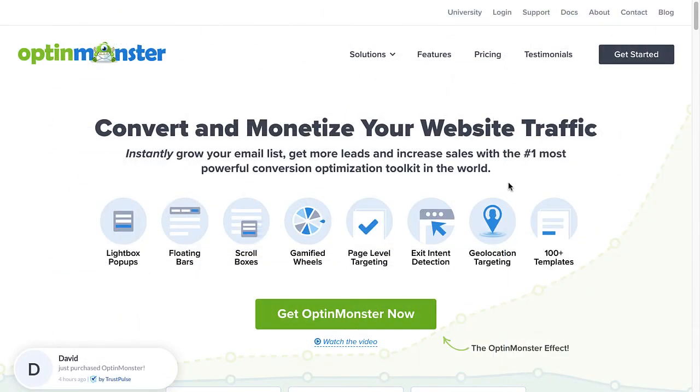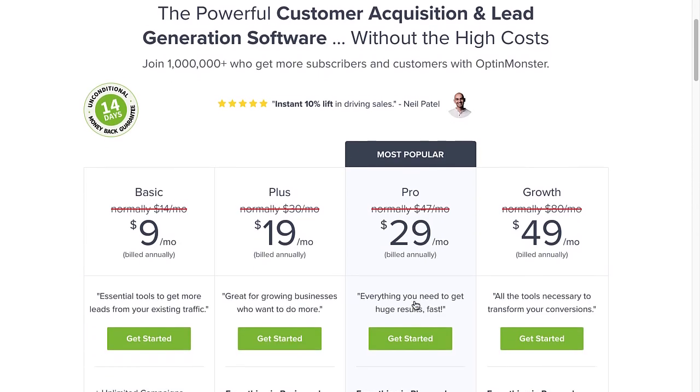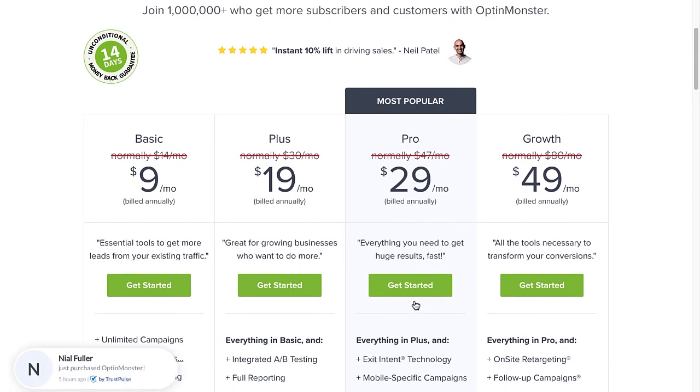So, are you ready to boost email subscriber numbers and increase conversions with lightbox pop-ups? Use the code in the description to receive a special discount and create your risk-free OptinMonster account today.